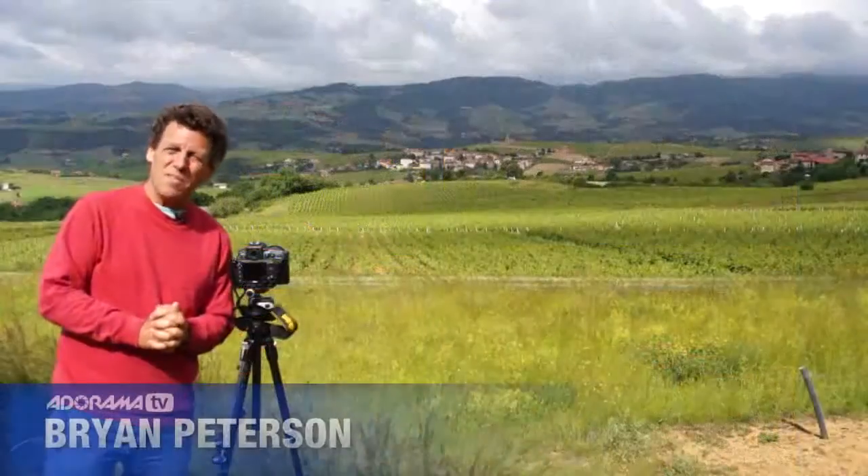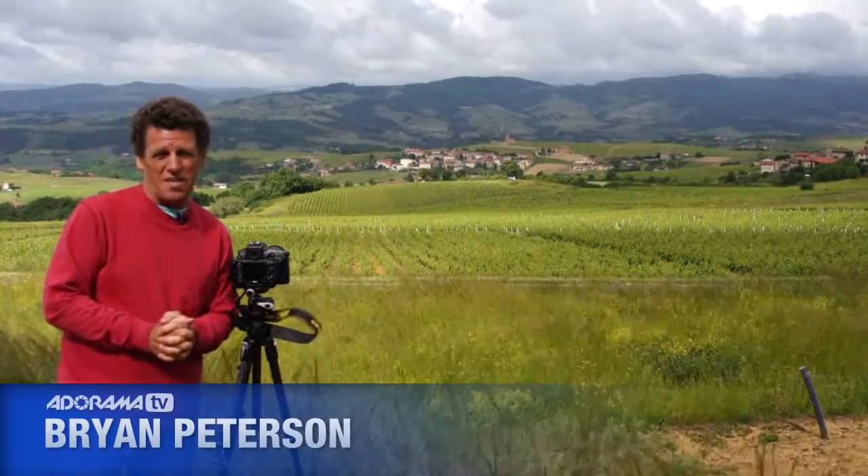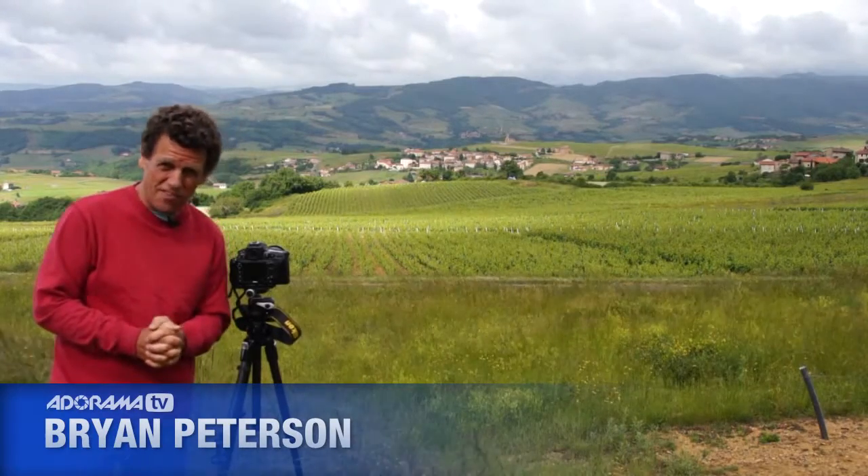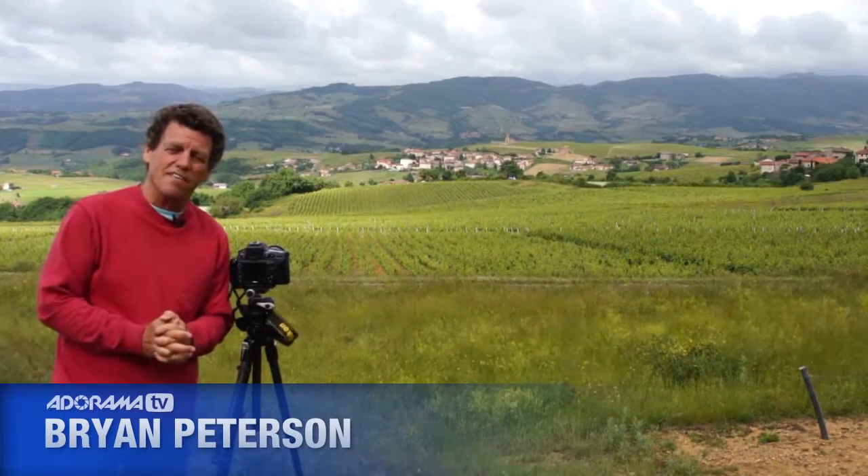Hi, I'm Brian Peterson, and you are watching AdoramaTV. I'm also the author of Understanding Exposure and Brian Peterson's Field Guide to Understanding Photography.